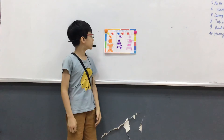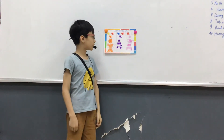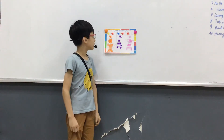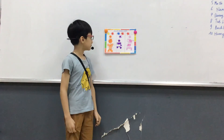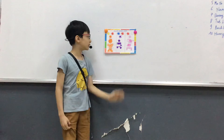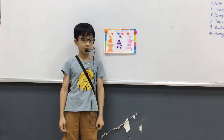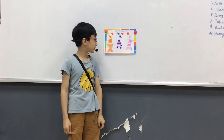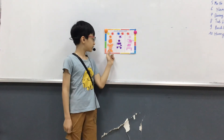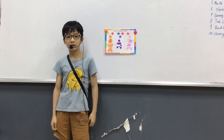The first color is orange. Orange is a secondary color. It's a warm color. I have an orange t-shirt and orange shorts.